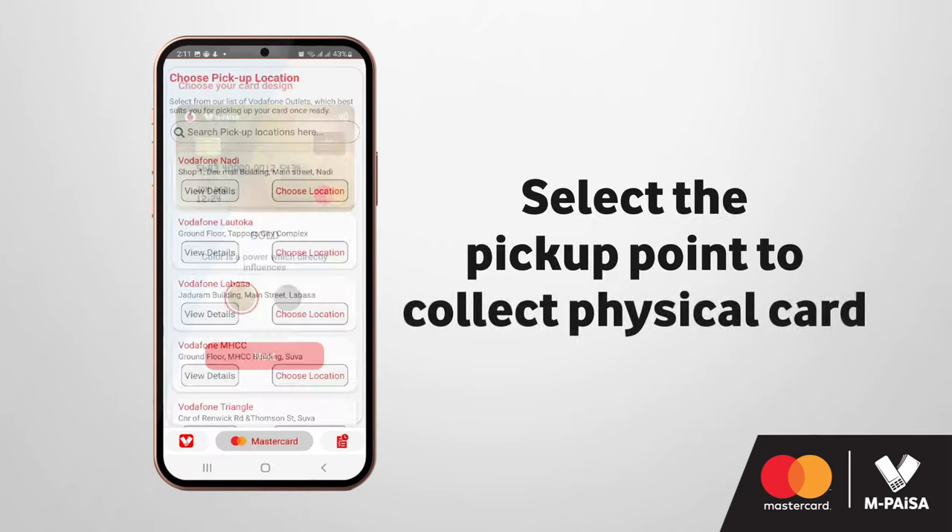The final step involves selecting a pick-up point from the available outlets listed to collect your physical Empisa MasterCard when it is ready.